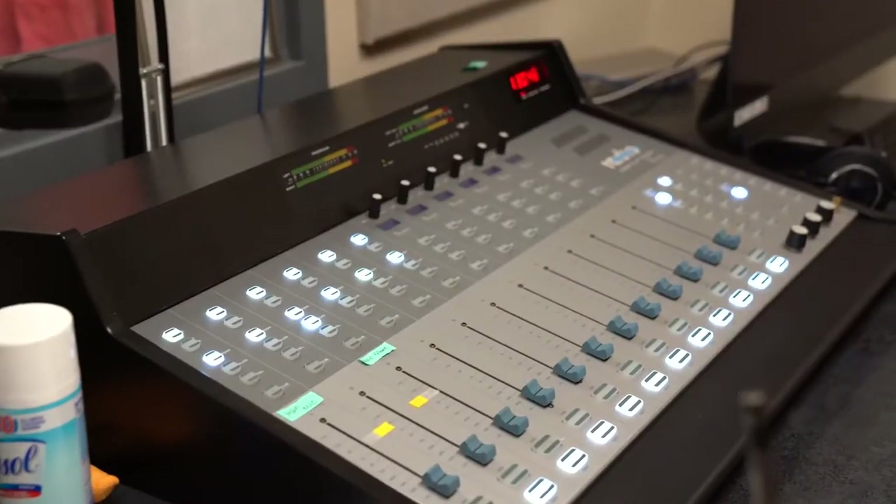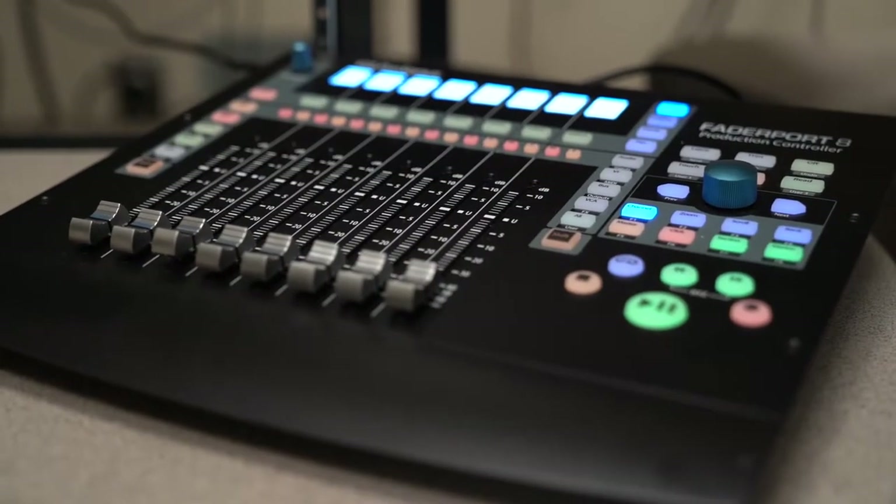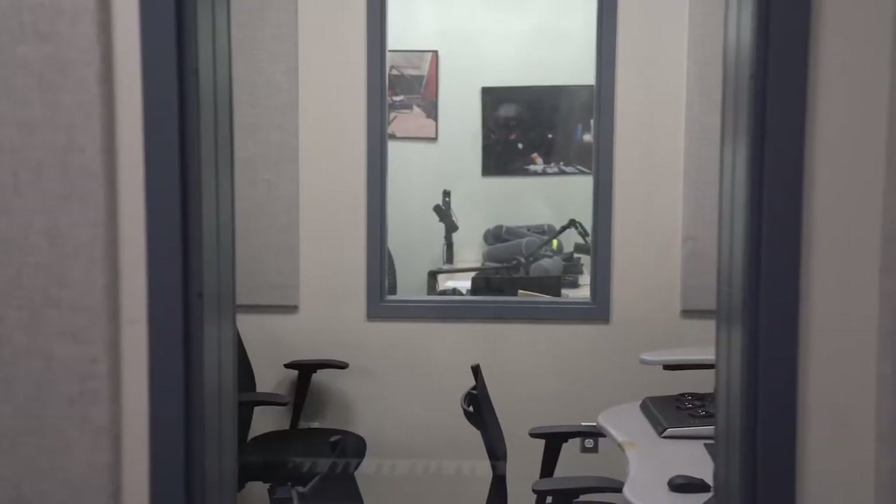We also use it to check out rooms. We have rooms on reservation where students can use a podcast room, the color correction suite, or the audio production room. They can reserve it through Checkroom. So we use it for everything that has to do with the program.